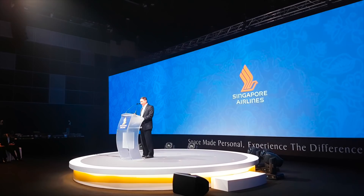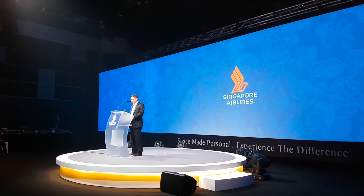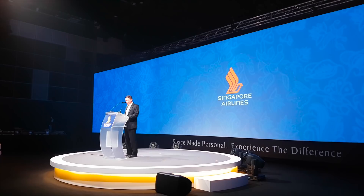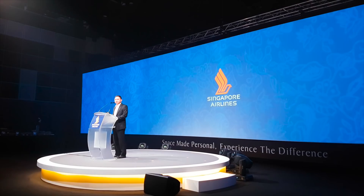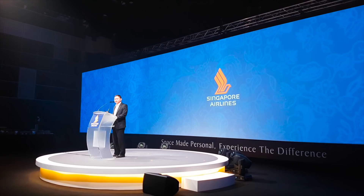I'm very excited to be with you today for the launch — in fact the global launch of our four new cabin products. This will debut on our new A380 starting from next month. What you'll see shortly is a combination of four years of work involving extensive customer research, customer focus groups, and close partnership with our designers, suppliers, and other partners.